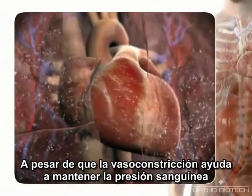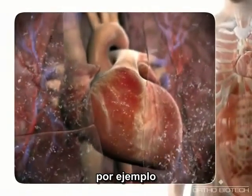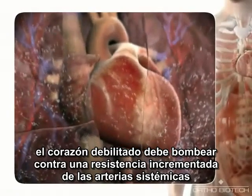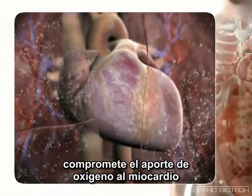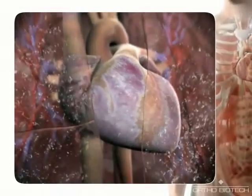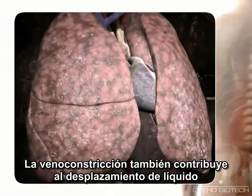While vasoconstriction helps maintain blood pressure, it can also have maladaptive effects. For example, the weakened heart must pump harder against increased resistance in the systemic arteries, while constriction of the coronary arteries further compromises the myocardium's supply of oxygen. Venous constriction also contributes to displacement of fluid into the lungs and other tissues.